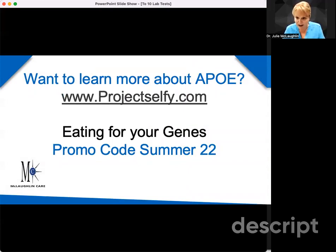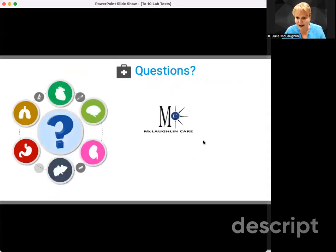There's a lot more information on each one of those genotypes. If you want to learn more, we have online courses that are recorded and have downloads, handouts, pictures, and all kinds of things. It's at www.projectselfie.com, and the course is called Eating for Your Jeans. If you go there now and type in the promo code SUMMER22, you will get that course for free. If you have any questions, let me know at 847-234-2346. Hope you have a great day — see you next time.